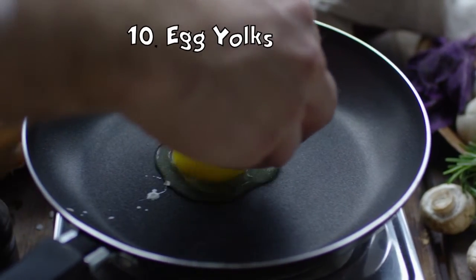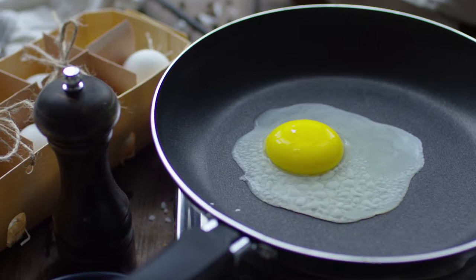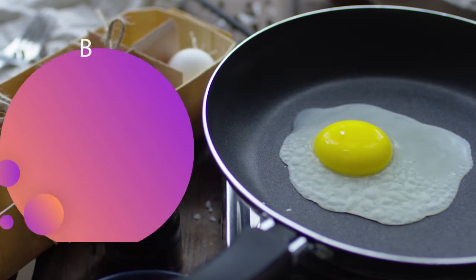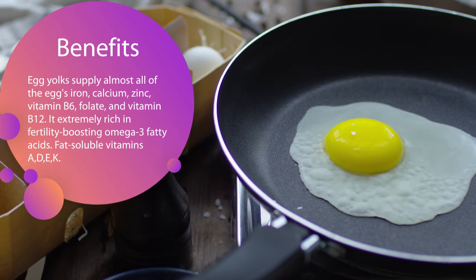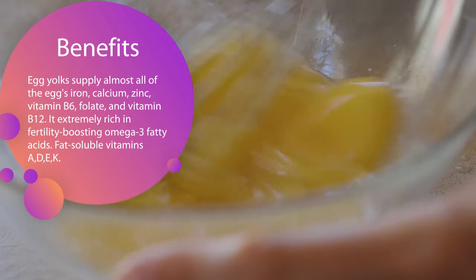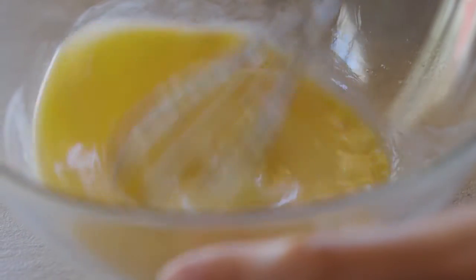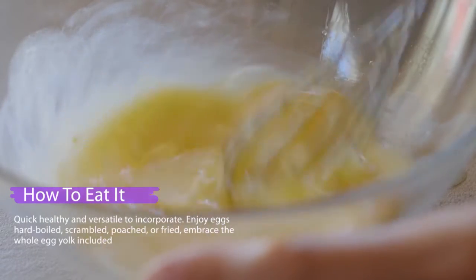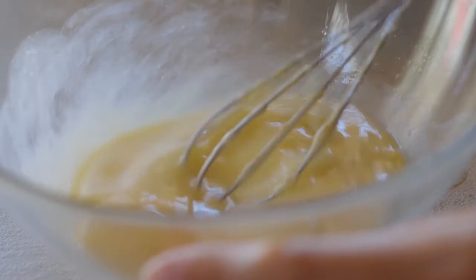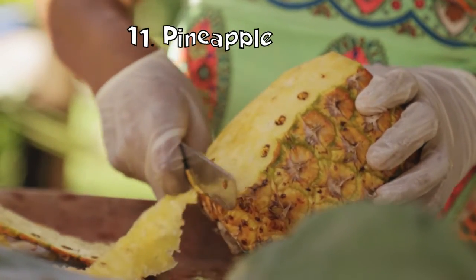Egg yolks: egg yolks supply almost all of the egg's iron, calcium, zinc, vitamin B6, folate, and vitamin B12, and also contain 100 percent of the egg's vitamin A. Egg yolks are extremely rich in fertility-boosting omega-3 fatty acids and fat-soluble vitamins, which are beneficial for fertility in both men and women. Egg yolks are quick and versatile — enjoy eggs hard boiled, scrambled, poached, or fried, and embrace the whole egg with the yolk included.